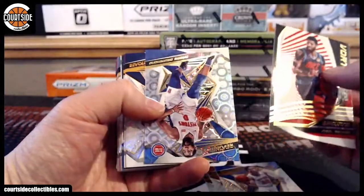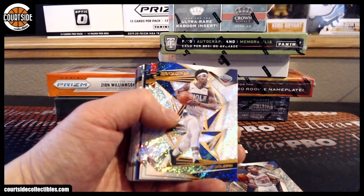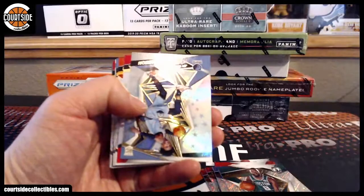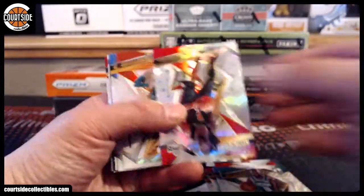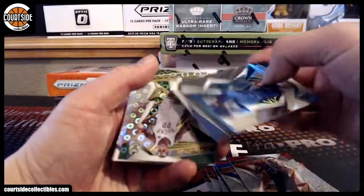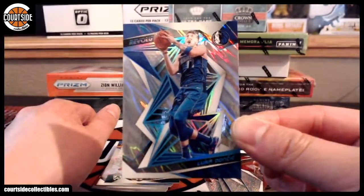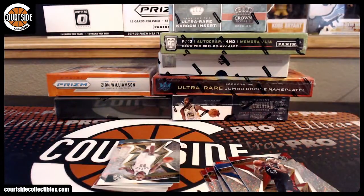We got Paul George, Andre Drummond. I need to clean my desk — next quarantine project, or I mean social distancing project. Astro, Ja Morant rents. And ooh, nice — who has Dallas? That is Lava — Luka Doncic! That is C Saba, nice one man. That's a nice one for sure.